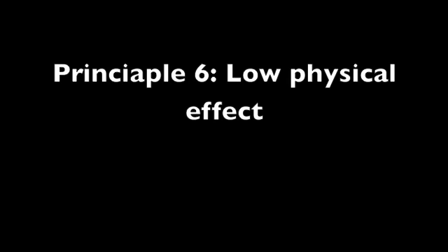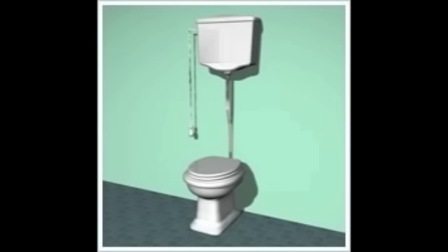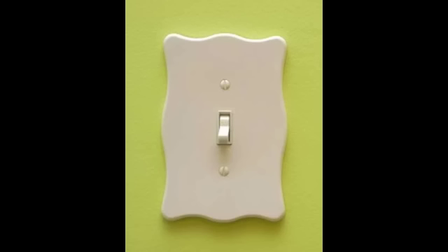Principle 6: Low Physical Effort. This is when the design can be used efficiently and comfortably with a minimum of fatigue. Minimize sustained physical effort. Minimize repetitive actions.